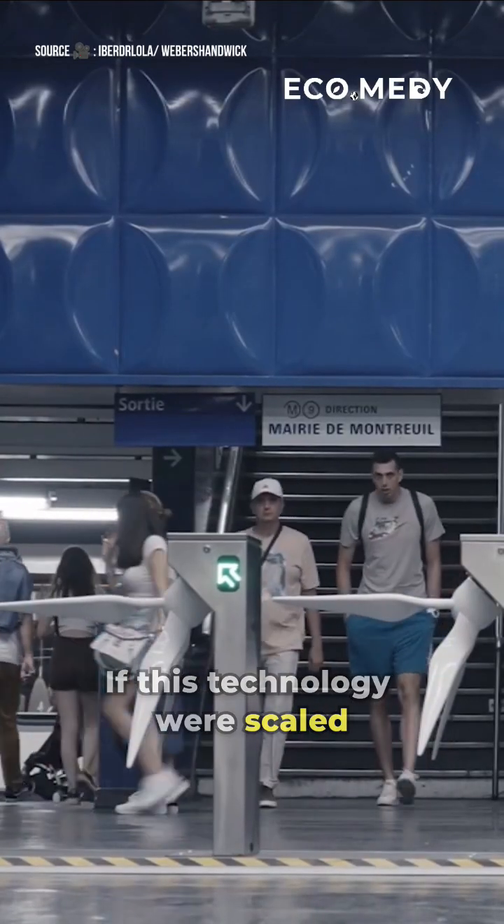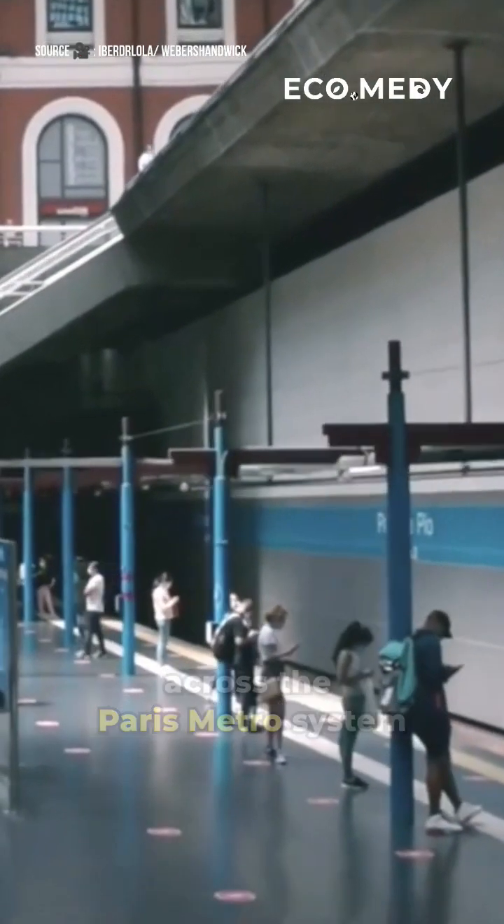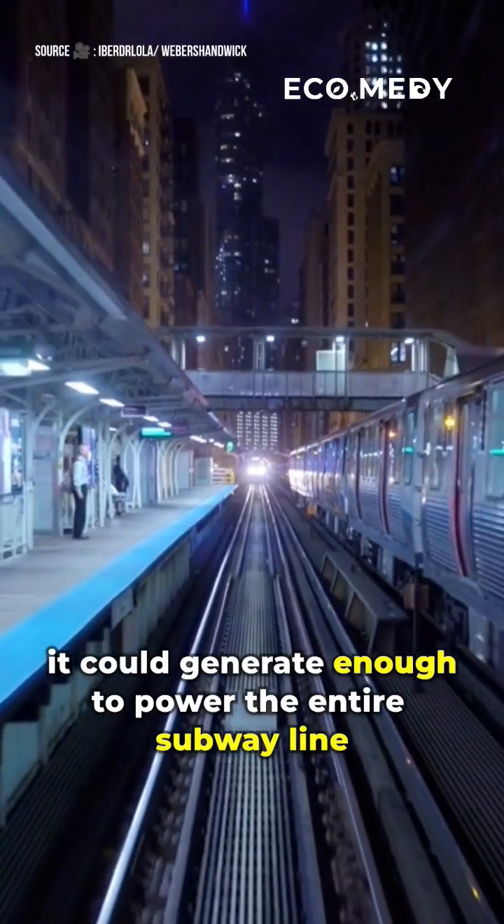If this technology were scaled across the Paris metro system, it could generate enough to power the entire subway line.